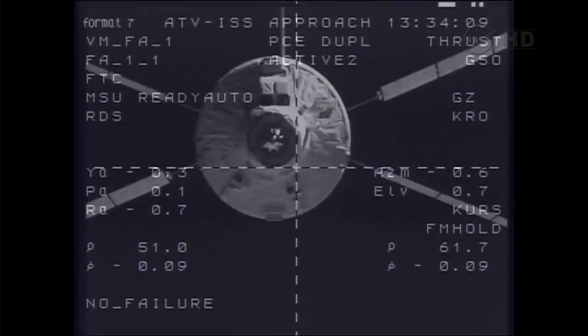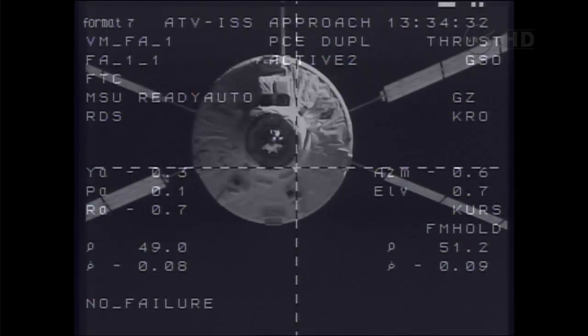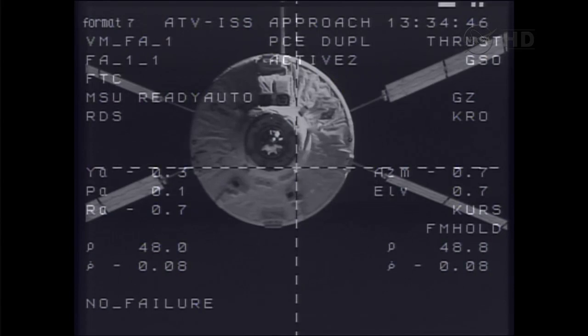Good view of the forward end of the Albert Einstein. You can clearly see the docking probe that was extended a few days ago during the rendezvous timeframe, and you can see the flashing lights at the bottom — the videometer equipment locked onto the reflectors on the aft end of the Zvezda service module, providing updates to navigational information: the range, the distance between the ATV and Zvezda, and the rate of closure, which at the moment is about eight one-hundredths of a meter per second.